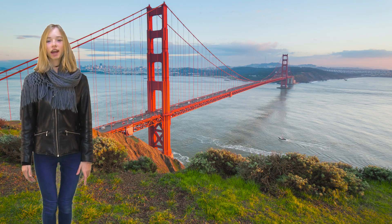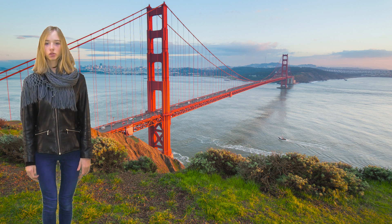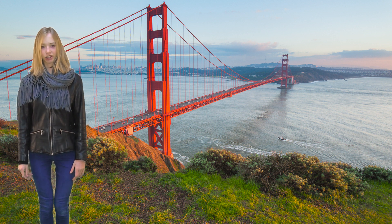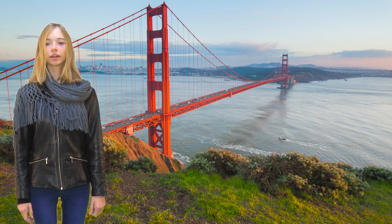A bridge that hangs from metal cables from two or more towers is a suspension bridge. Suspension bridges are very light.